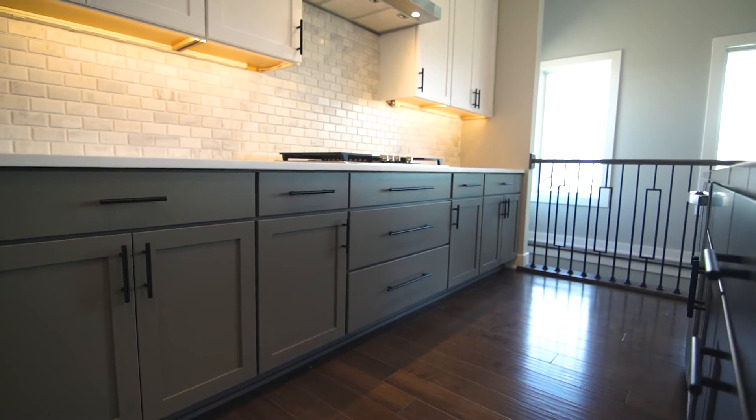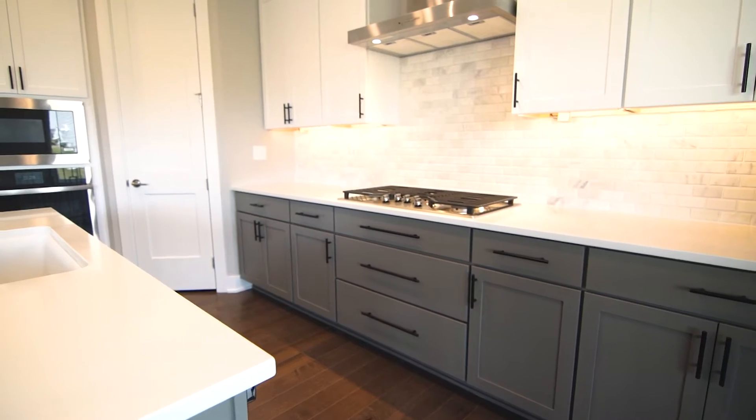The Dawson plan is one of our most popular ranch plans, and you can see why in this kitchen. It opens up, you've got great windows behind us. It's nice and airy.